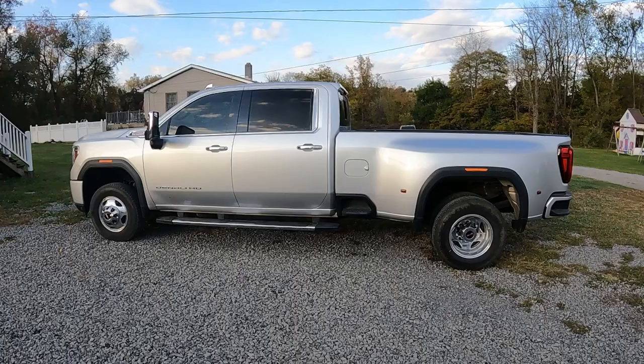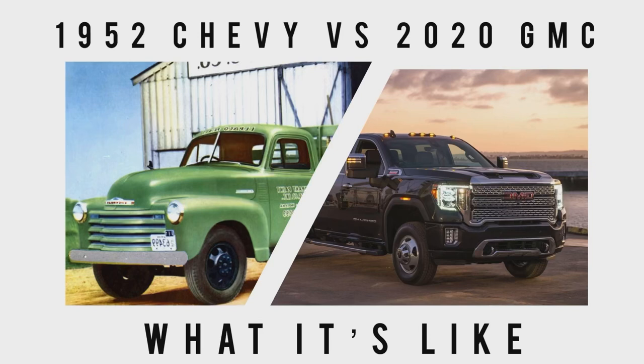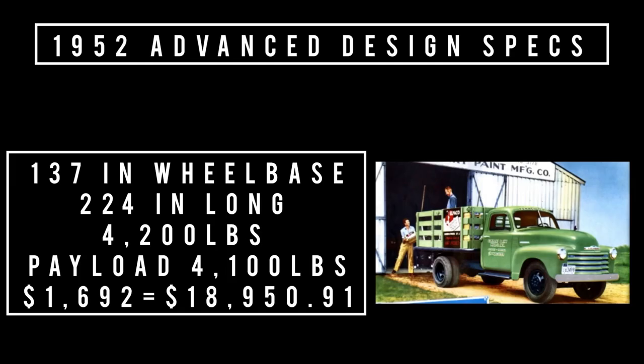Let's talk specs on a truck-by-truck basis — just what's in the featured trucks. The 1952 Chevy one-ton, aka Advanced Design 3800 series: 137-inch wheelbase, 224 inches long, weighs 4,200 pounds — roughly the same as a new Kia Sorento — and 4,100 pounds payload. The base price in 1952 was $1,692, equivalent to $18,950.91 in 2022.